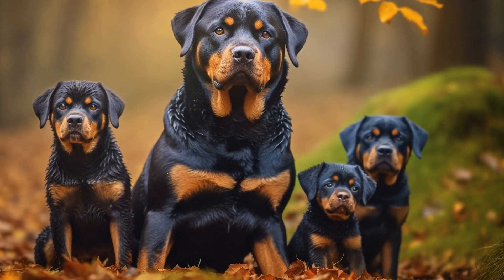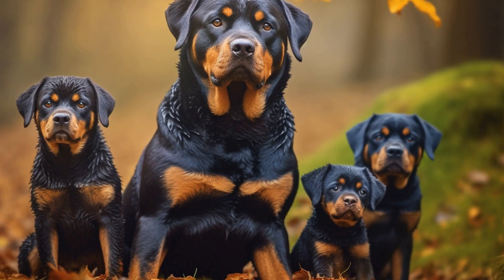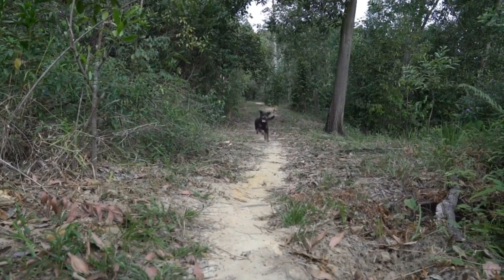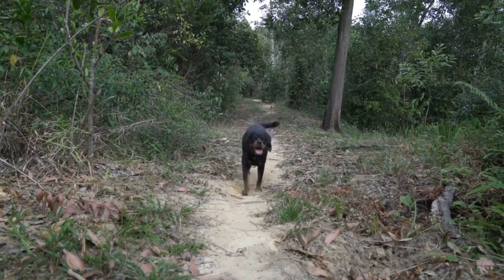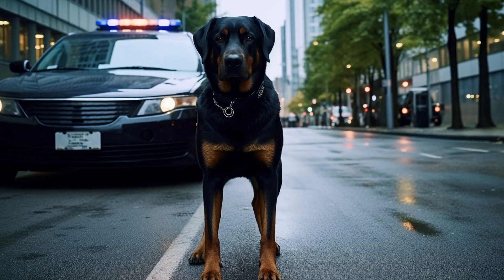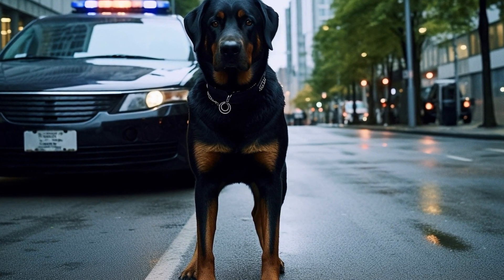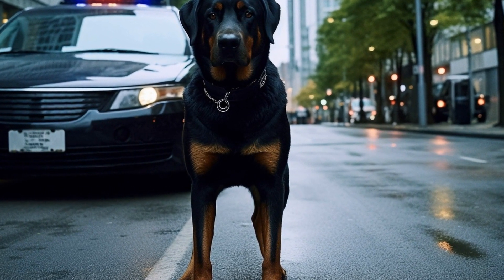It is important to note that health testing should not be limited to breeding dogs alone. Even if you have a Rottweiler as a family pet, it is still crucial to consider health testing. Knowing the genetic health of your dog can help you take proactive measures to ensure their well-being and provide appropriate care as they age.